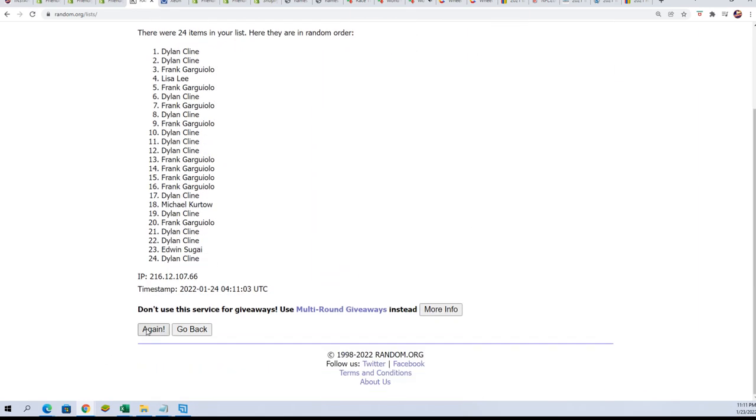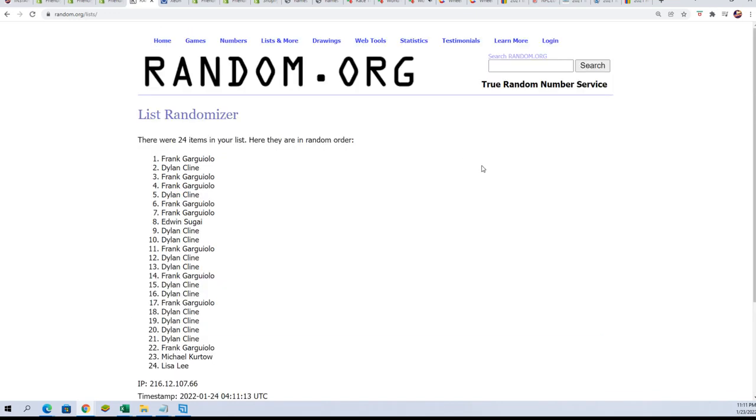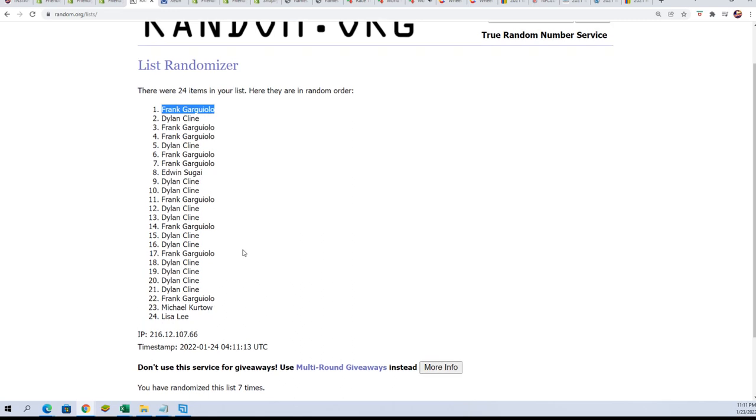If your name's on the top of the list, you're getting a very special stamped Heritage card. Lucky number seven — Frank G. There you go, man. Congratulations!